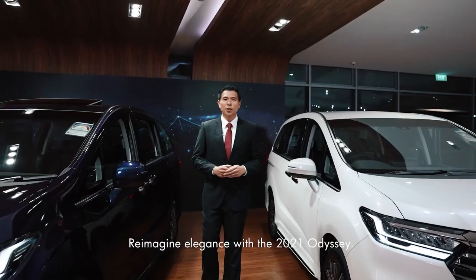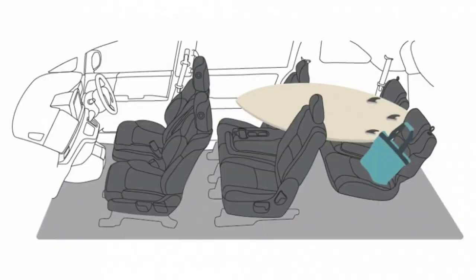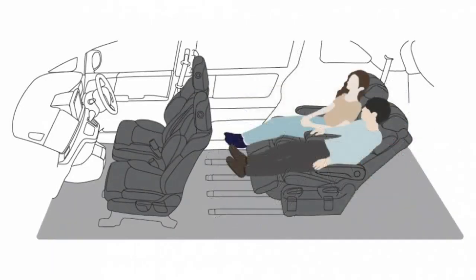Re-imagine elegance through the 2021 Odyssey.